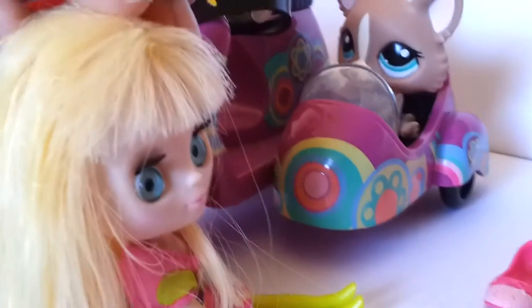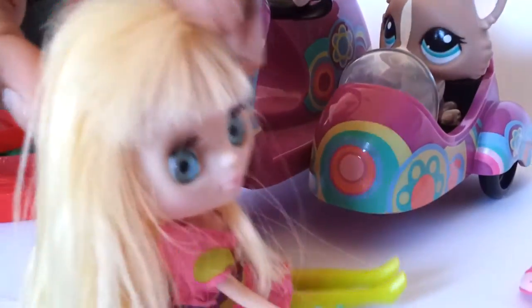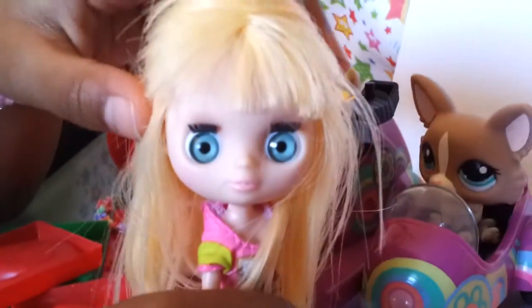Alright, now where did I put my brush? Oh, here it is. Alright, pretty hair now. Let's choose your beautiful shoes.